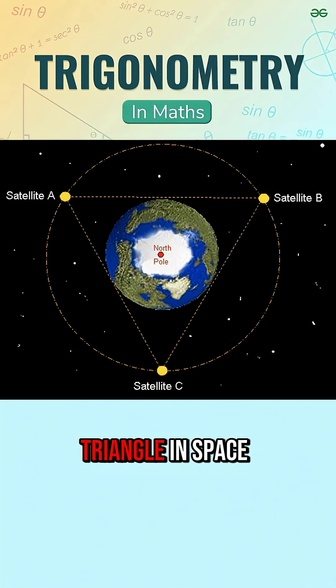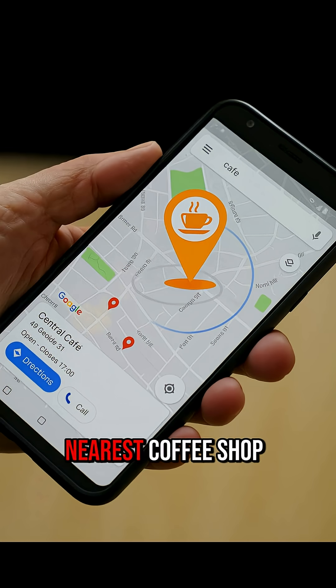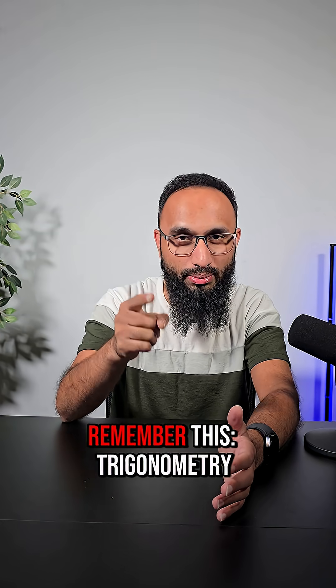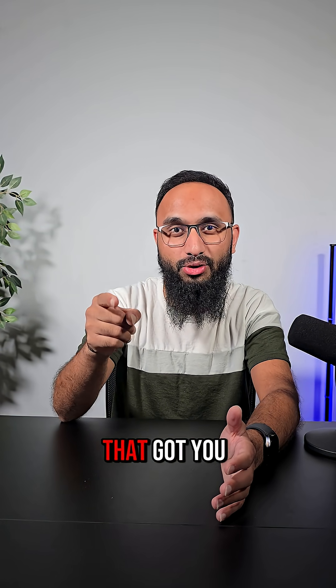With three distances, trigonometry draws a triangle in space and pinpoints your exact spot on Earth. So the next time you open Google Maps and it tells you where your nearest coffee shop is, remember this: trigonometry is the invisible navigator that got you there.